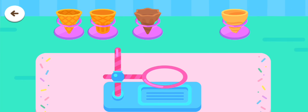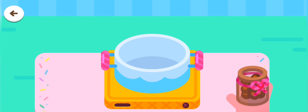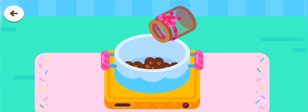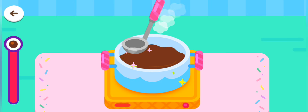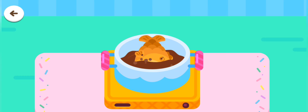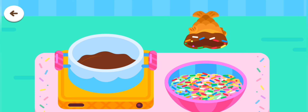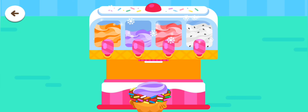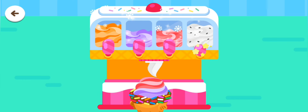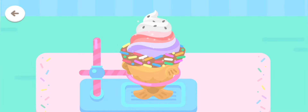Choose an ice cream cone. Let's make a chocolate ice cream cone! Let's make a chocolate ice cream! Decorate and make the ice cream look delicious!